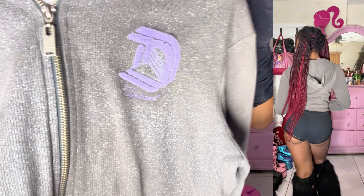Then I got this insane Diesel jacket — I'm pretty sure this is my first time finding Diesel as well. And if you guys can't tell, it's like a super sparkly material.